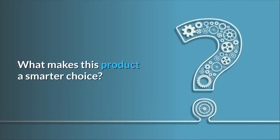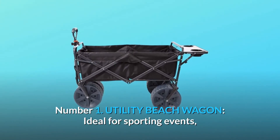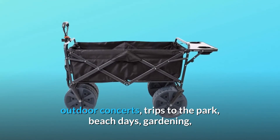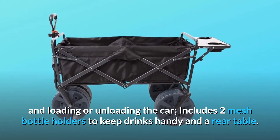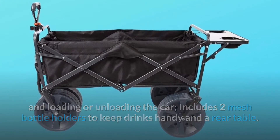What makes this product a smarter choice? Number 1: Utility Beach Wagon. Ideal for sporting events, outdoor concerts, trips to the park, beach days, gardening, and loading or unloading the car. Includes two mesh bottle holders to keep drinks handy and a rear table.